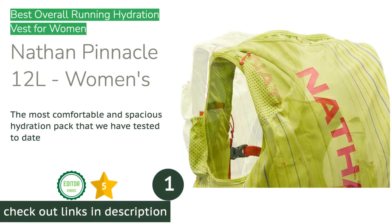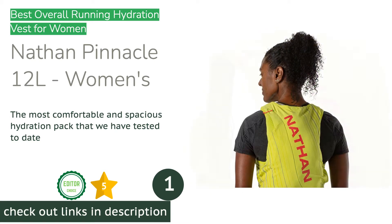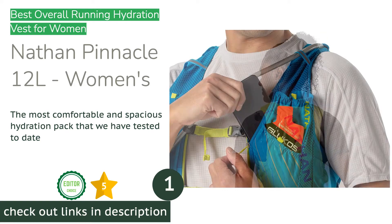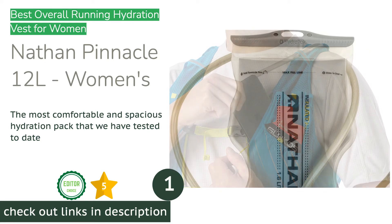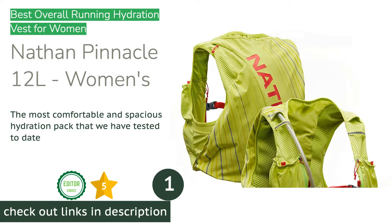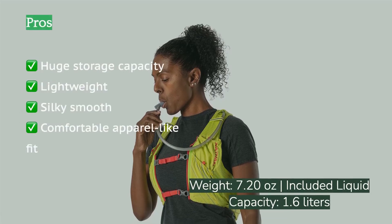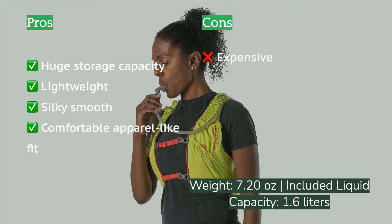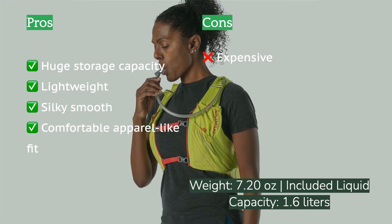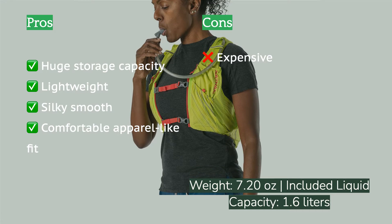The first product on our list is the Nathan Pinnacle 12 Litres, Women's. The Nathan Pinnacle 12 Litres is one of the most comfortable hydration packs available on the market today. Its abundant size options, contour-hugging female-specific fit, and ample storage capacity make it one of our favorites. This hydration pack has more pockets than you'd ever think you'd need — 15 — which makes it an exceptional choice for your longest, neediest days in the backcountry. You'll find yourself wanting to get out and run with the Pinnacle on your team.